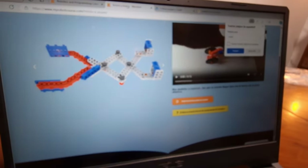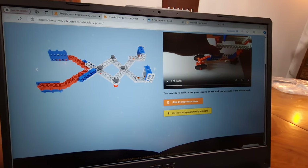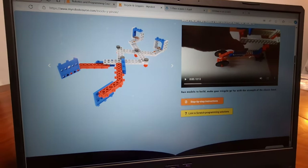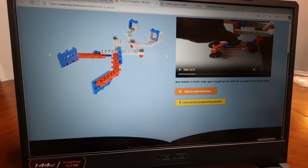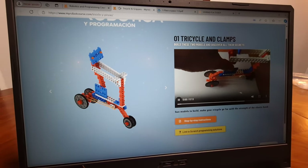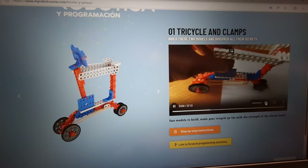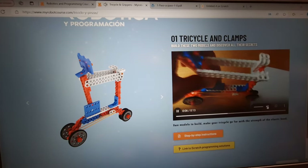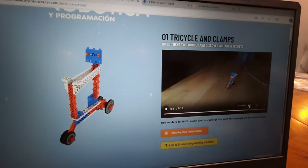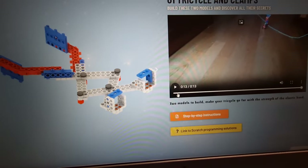You choose the first edition and it sends you into a page where it actually shows you a video of everything. So you do either the tweezers, which you can start by doing, and then you do the tricycle. You cannot do both — because the parts of the clamp have to give to do the tricycle. The idea is to show kinetic energy with the rubber band.